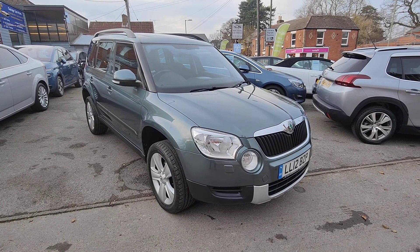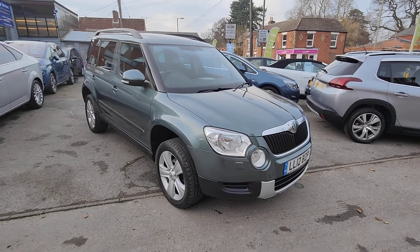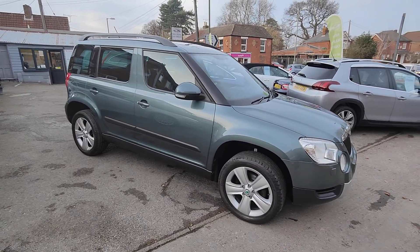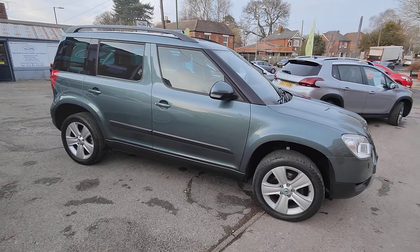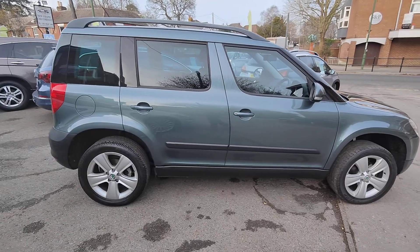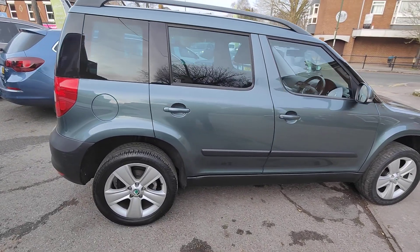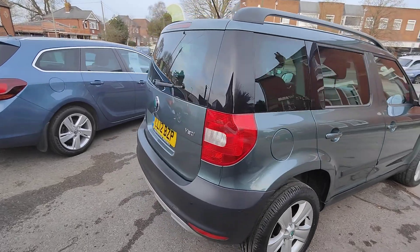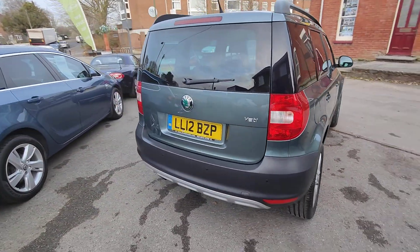Today I'd like to take the opportunity to show you our latest car, this 2012 12-registered Skoda Yeti. Always a fantastic car to have. This is the 1.2 petrol TSI engine and it's mated to the DSG automatic gearbox. It's one owner and it's got only 46,000 miles from new, and this is the two-wheel drive variant.